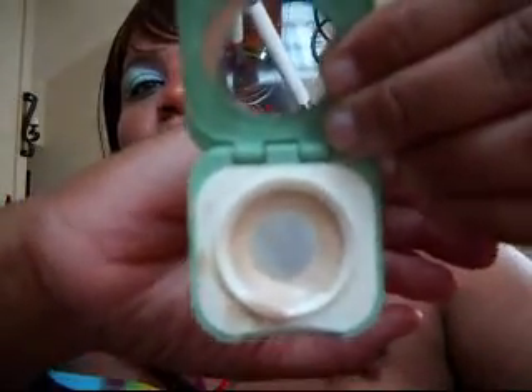Here we go. The favorite things that I used today — I have a lot of favorites but this is my favorite. It's my Touch Base by Clinique. It's called Canvas Light.